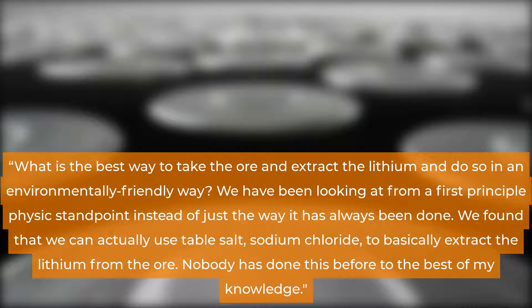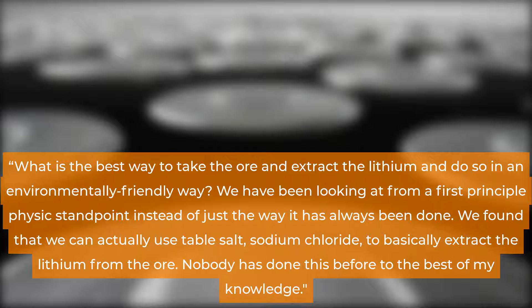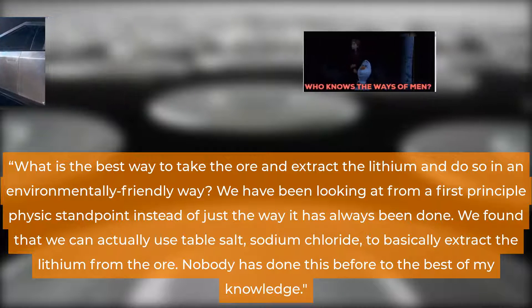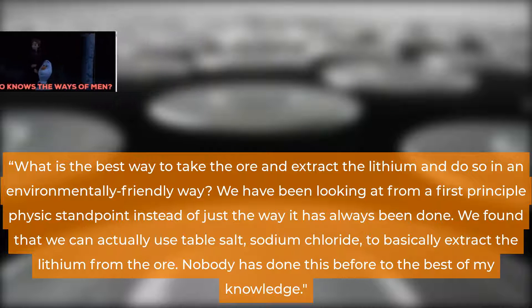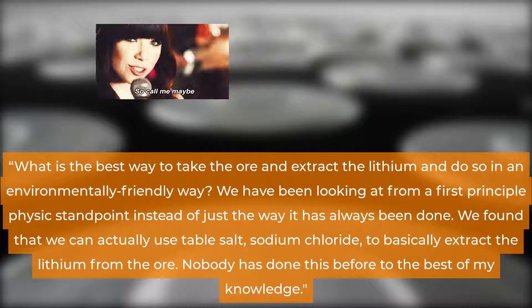Musk explained the process as follows via Electric: 'What is the best way to take the ore and extract the lithium and do so in an environmentally friendly way? We have been looking at this from a first principles physics standpoint instead of just the way it has always been done. We found that we can actually use table salt, sodium chloride, to basically extract the lithium from the ore.'